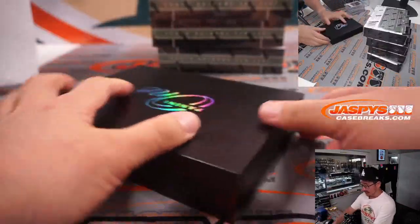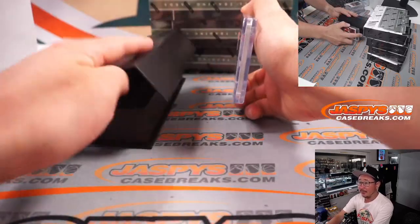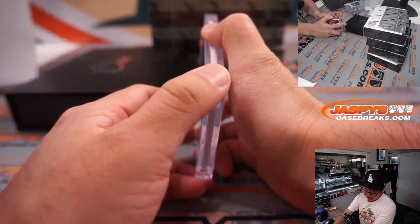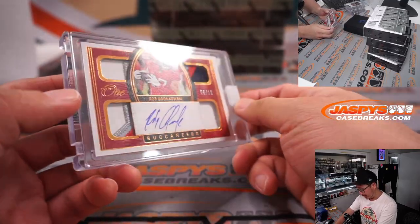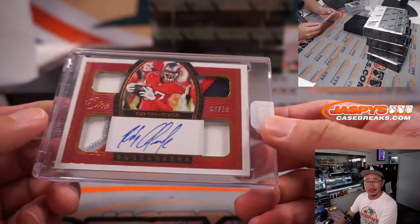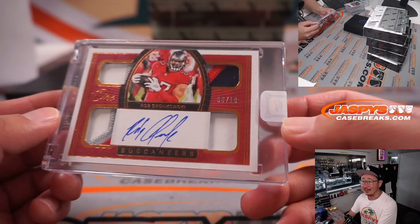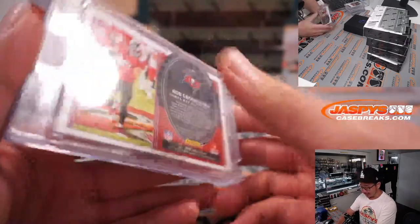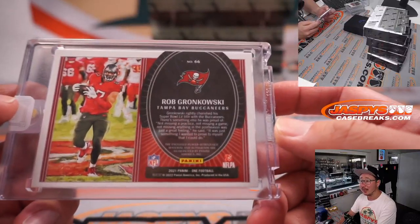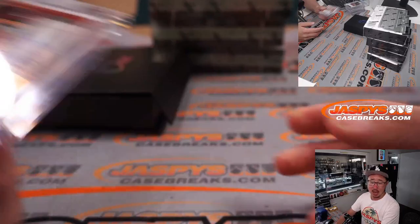Next up — this is landscape mode — it is a quad relic and autograph. Gronk! Rob Gronkowski, 6 out of 10. Quad relic and on card autograph. Does he come back? Probably, right? Now that Brady's back. Dusty with the Tampa Bay Buccaneers.